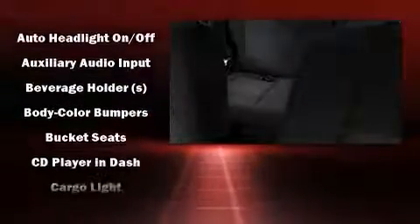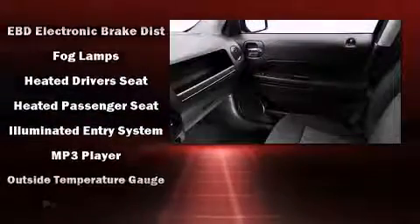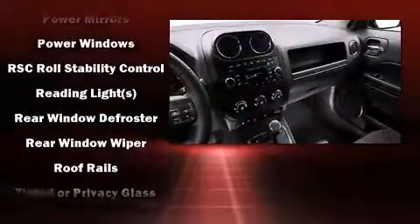Jeep ensures the safety and security of its passengers with equipment such as head curtain airbags, front side impact airbags, traction control, brake assist, anti-whiplash front head restraints, a panic alarm, and ABS brakes.